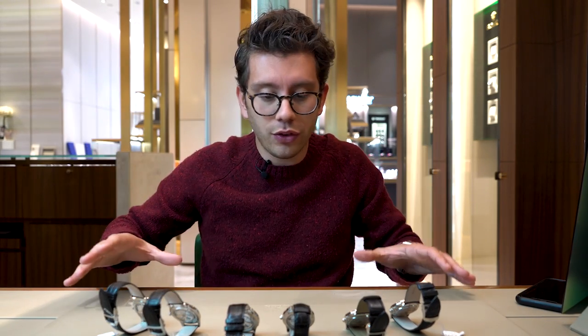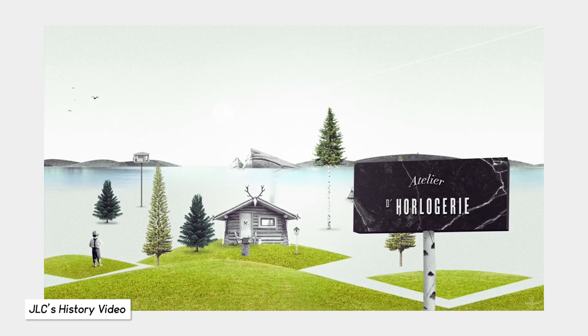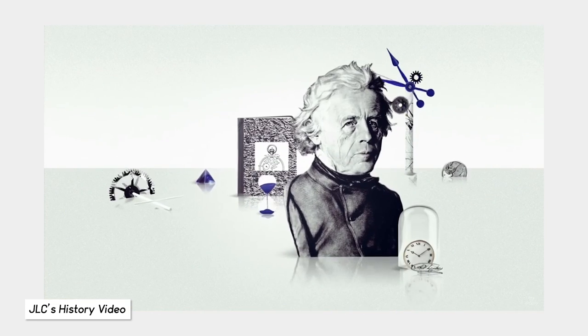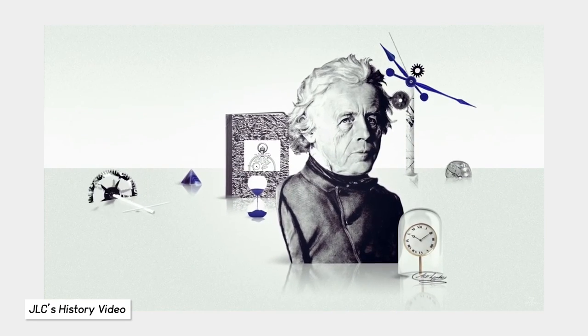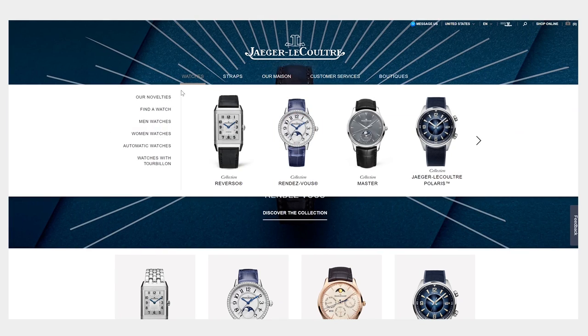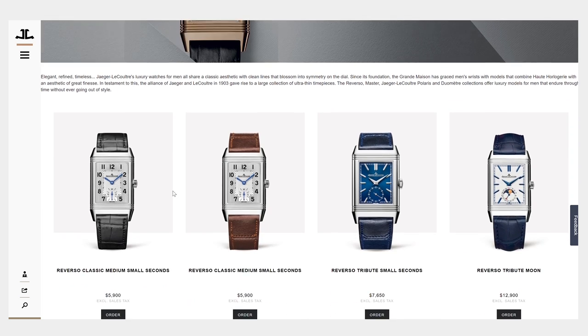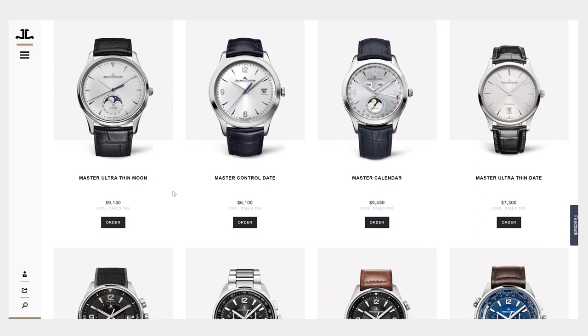Before we get into these watches, let's talk about JLC history a little bit. JLC was founded in 1833, which makes it older than Patek Philippe, AP, and Rolex. They were an independent brand until Richemont acquired them in 2000. Looking at the Richemont catalog, they're top tier beside Langenzona and Vacheron Constantin.